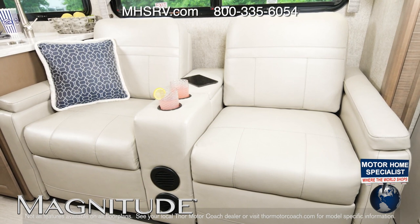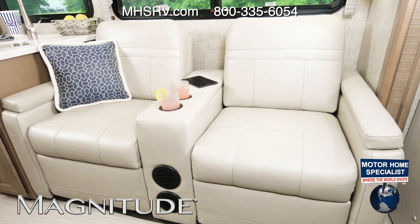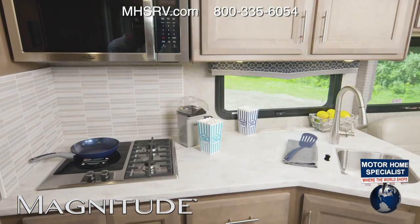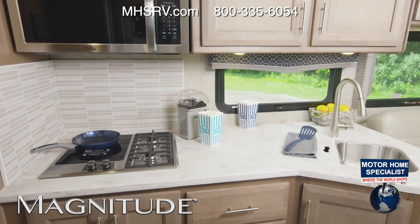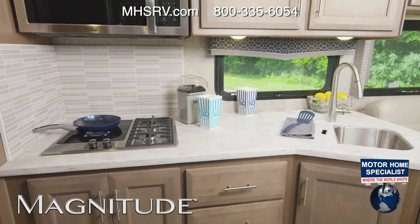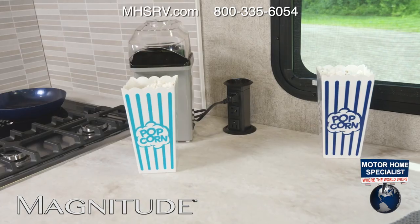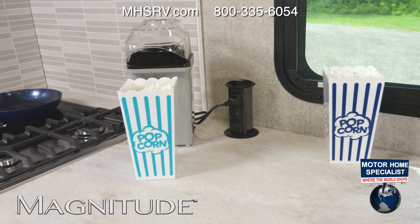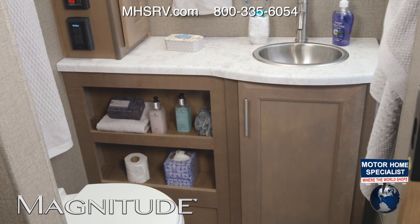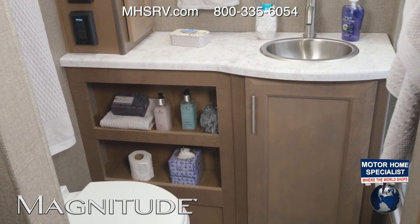On the other side you have this sofa, or the optional theater seating — you can look out at your campsite or lean back and grab a quick nap. The kitchen is perfect for movie night: once you've cleaned up after dinner, treat yourself, plug that popcorn maker into the pop-up outlet, and pop away.